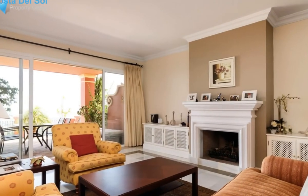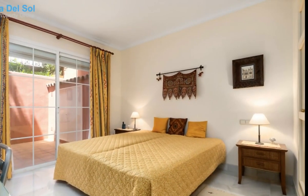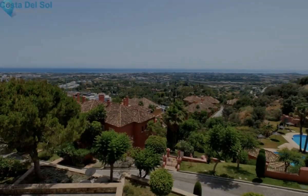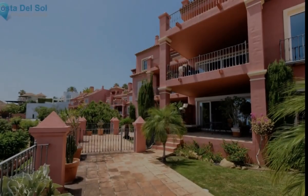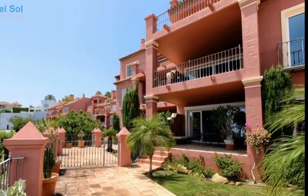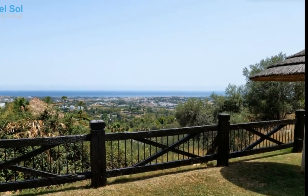The south orientation of this apartment not only gives it plenty of natural light all day long, but offers stunning views of the Mediterranean Sea and La Concha Mountain. The apartment is distributed in a living and dining area with a cozy fireplace and direct access to the terrace and garden, with some of the best views on Costa del Sol.